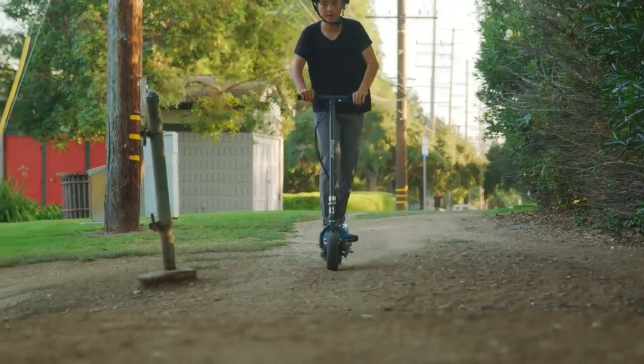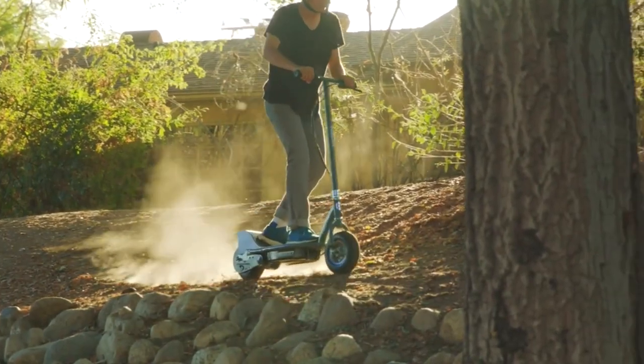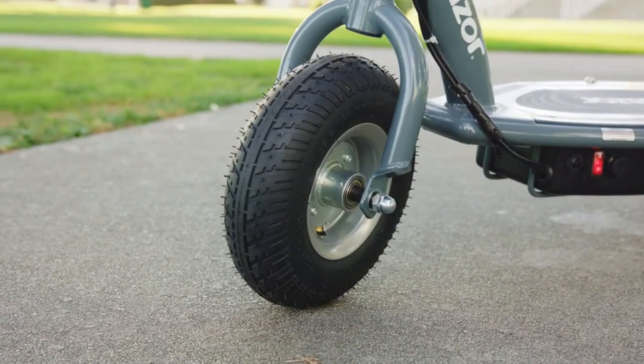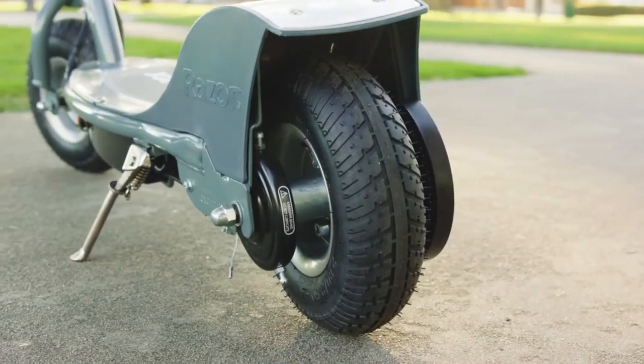Overall, the Razor E300 is a great electric scooter for those looking for an affordable option. Its powerful motor and long range make it a great choice for getting around quickly and efficiently. The only downside is that the battery life is only 40 minutes, so you may need to charge it more often than other electric scooters.